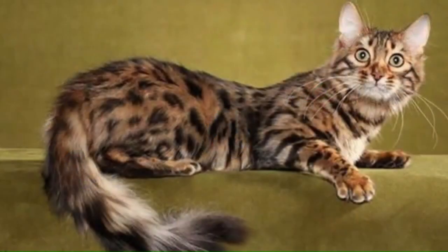Number 17: Bengal Longhair. The Bengal Longhair, also known as the Kashmir Bengal, is a relatively new variation of the popular Bengal breed, boasting a luxurious semi-long-haired coat with silky, soft, and flowing fur, coming in all Bengal markings and colors.